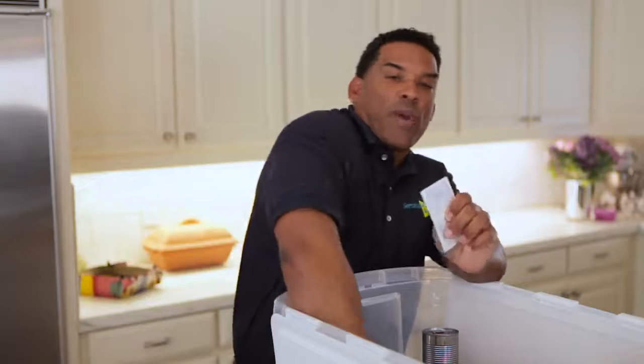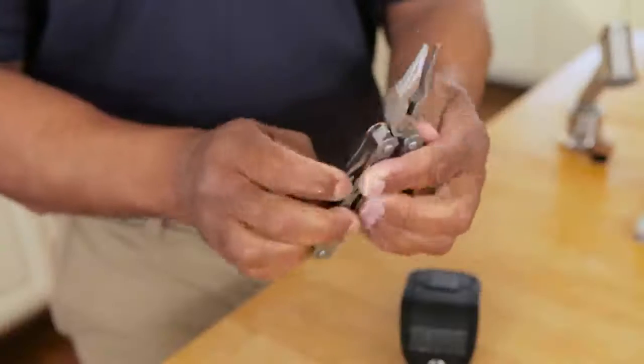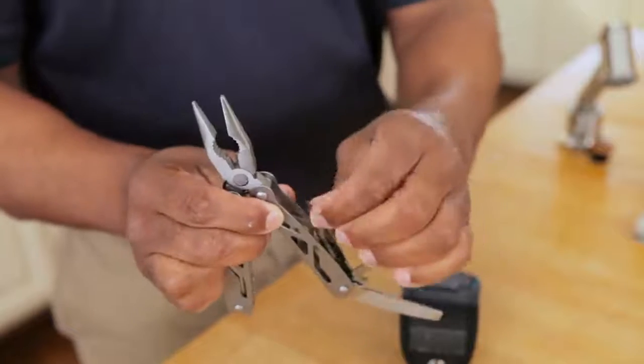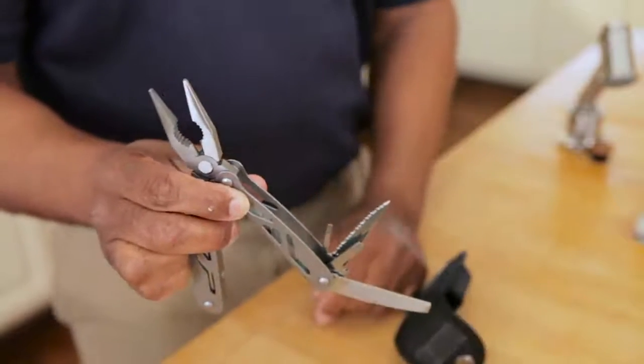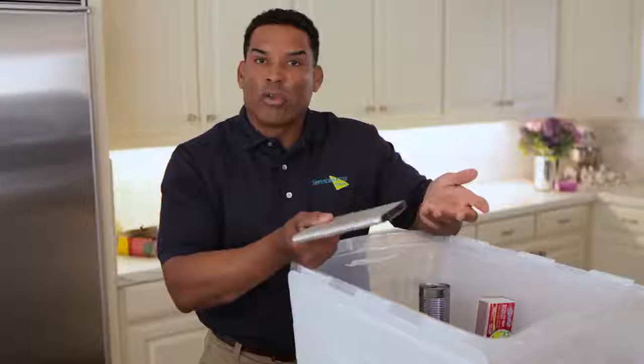For sanitation, keep some moist towelettes, garbage bags, and plastic ties in your kit, and have a few dust masks to help filter out contaminated air. Get a multi-tool that at least has a pocket knife, wrench, pliers, screwdriver, and a can opener. Finally, make sure you have a battery pack or solar charger for your cell phone — they come in all varieties.